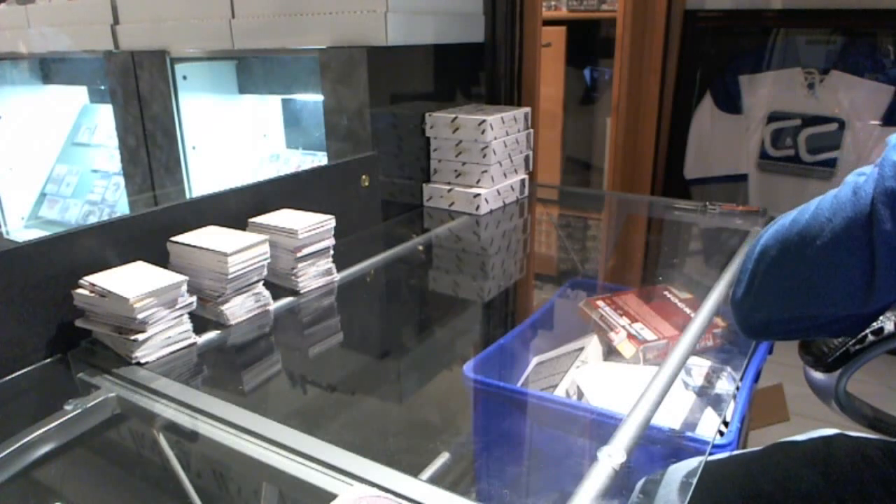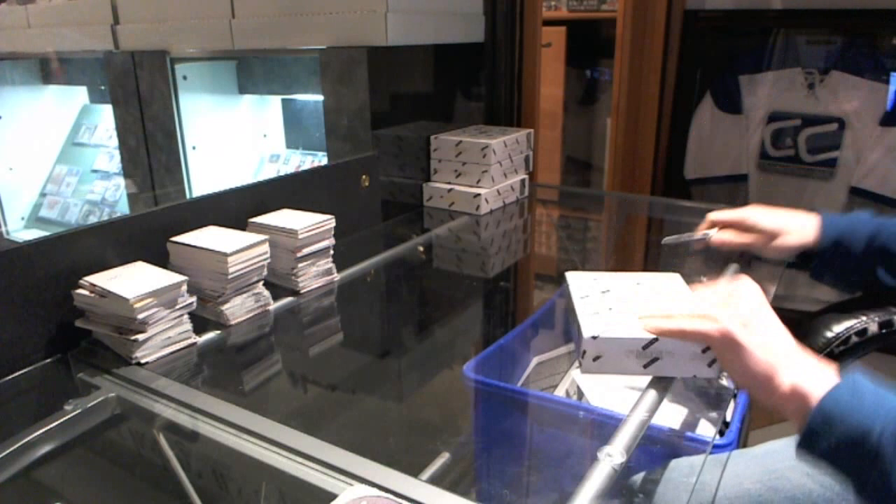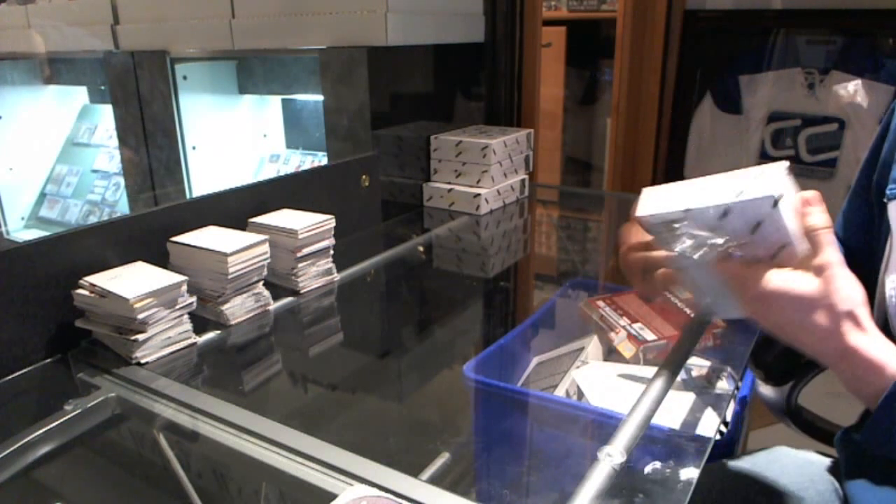Here we go — CNC group break number 30, 2013-14 Dominion, four-box half-case break.